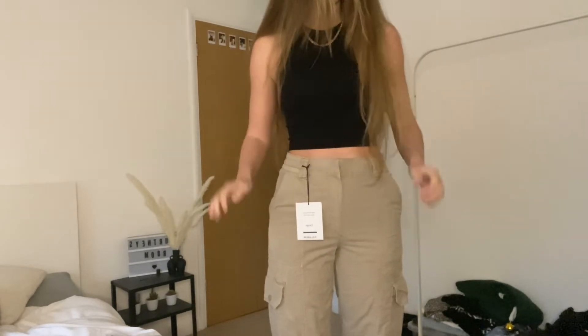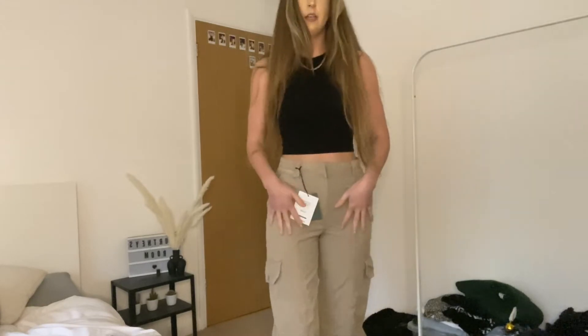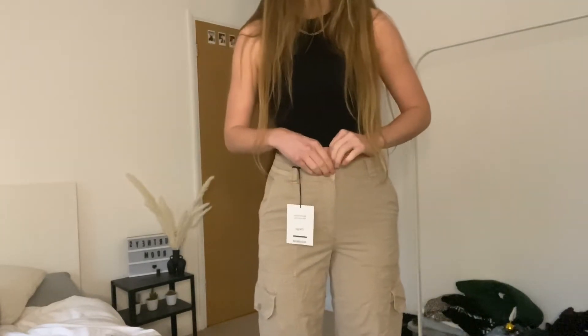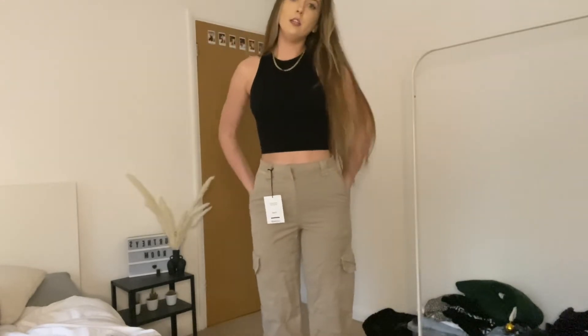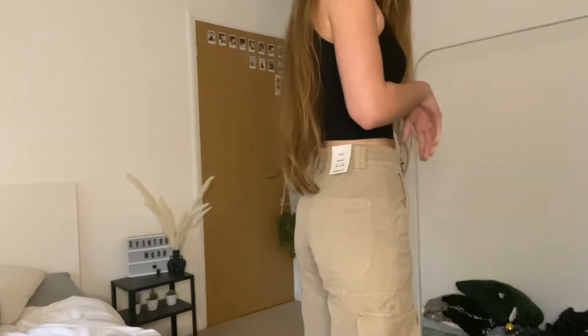If you're looking for a pair of cargoes very similar to the Urban Outfitters ones, I'd recommend these because they're quite similar.